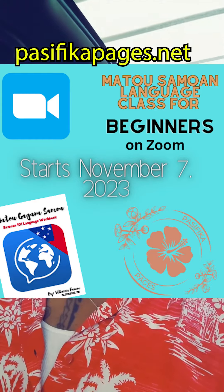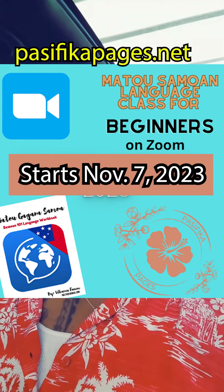Speaking of which, the next eight-week session begins November 7th. Sign up for classes at basafikapages.net. We'll be right back.